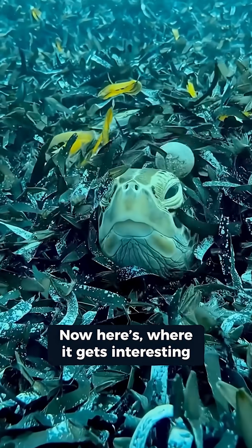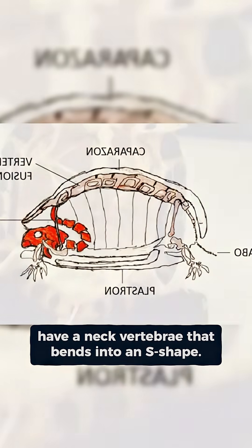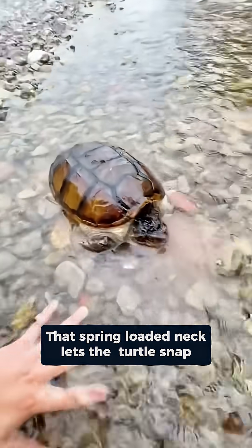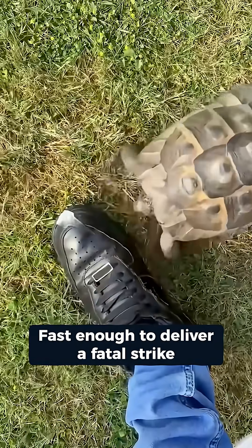Now here's where it gets interesting. Bird turtles, another group, have neck vertebrae that bend into an S-shape. That wasn't designed for defense — it was made for attack. That spring-loaded neck lets the turtle snap its head forward in an instant, fast enough to deliver a fatal strike.